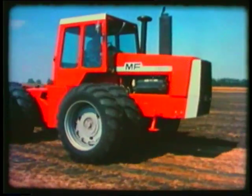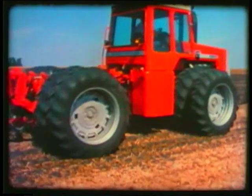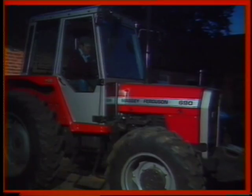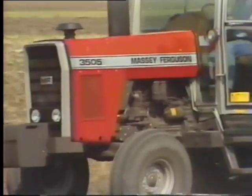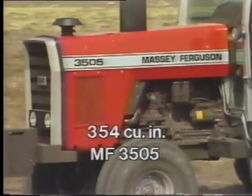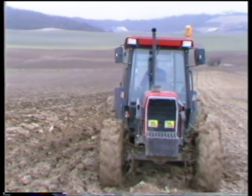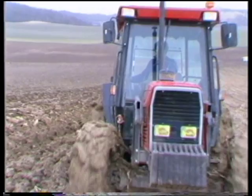We shall trace the beginnings of this technology with its first appearance in a production tractor in 1979, through the gradual improvements made in the early 1980s on the 600, 2005, and 3500 series tractors, both here in Europe and the USA, through to extensive prototype trials and testing of components that led up to the introduction of the groundbreaking and landmark 3000 and 3600 series tractors.